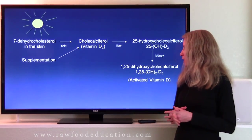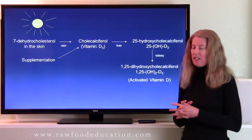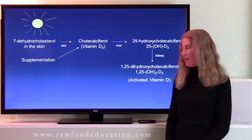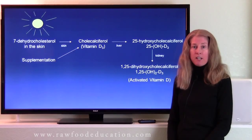After vitamin D3 is formed, it travels via the bloodstream to the liver, where it is converted into 25-hydroxycholecalciferol, another name for which is 25-hydroxyvitamin D3.